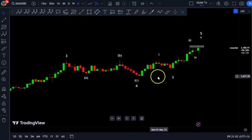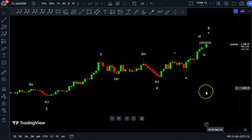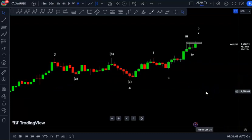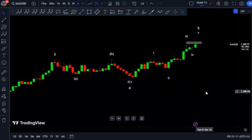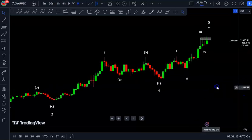Welcome traders to the weekend analysis. I'm going to share analysis on gold for next week, from the 22nd of July to the 26th of July — a five-day market move for the coming week on gold spot.